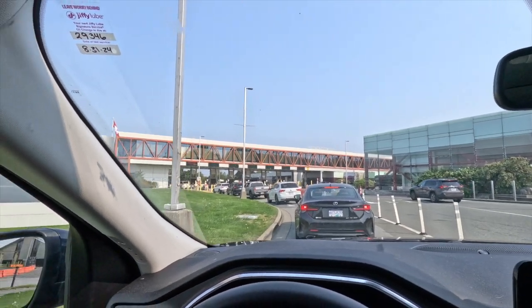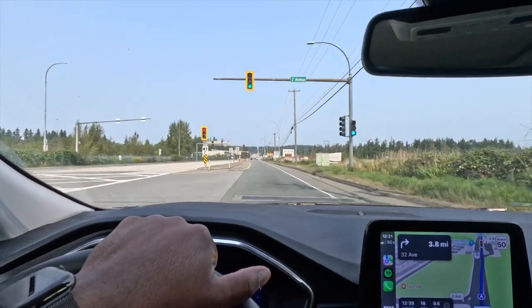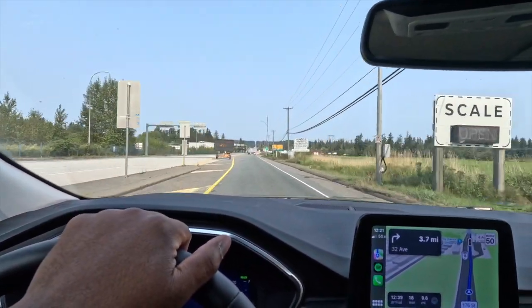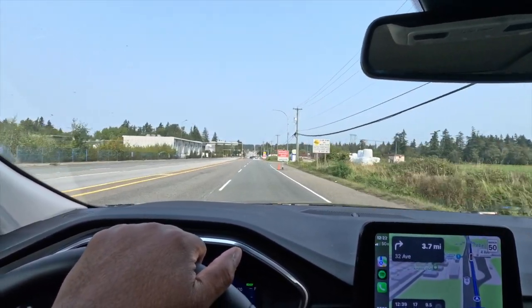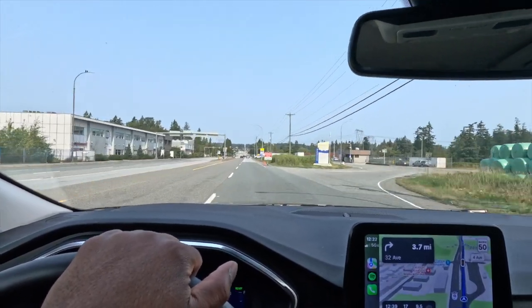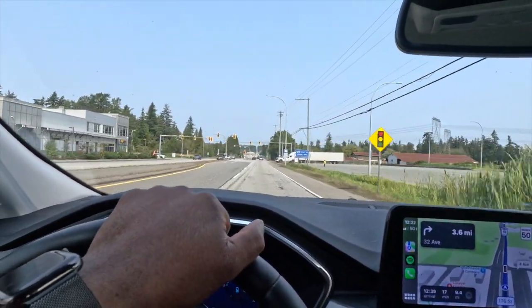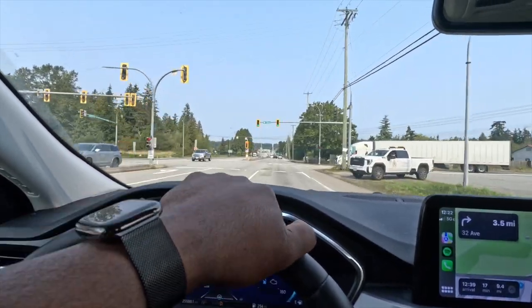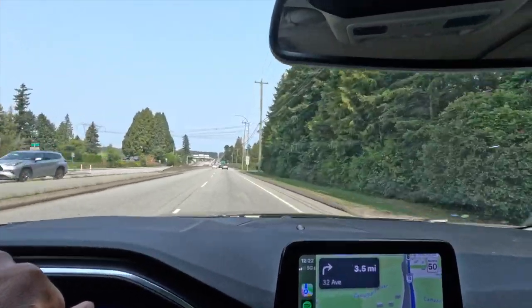I'm getting ready to cross the border to look at my new monster fish. I can't show video while crossing the border, but we'll see you guys really soon. I've made it into Canada - crossed the border very easily. One way you know you're in Canada is you go from miles per hour to kilometers. Right now I'm passing through the city called Surrey.